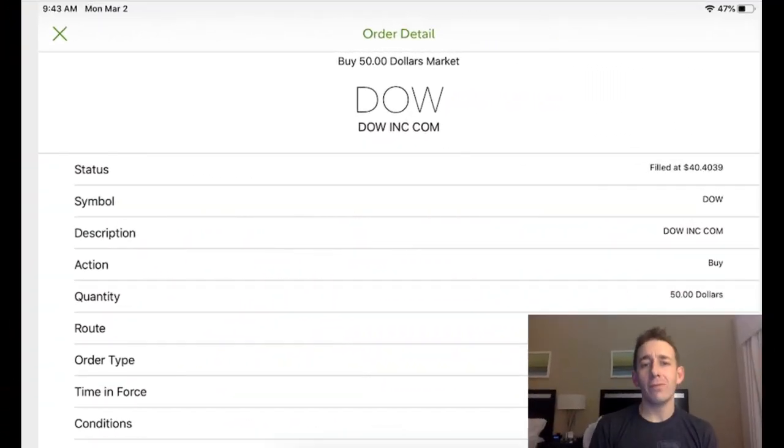Here is the first purchase in the Dogs of the Dow portfolio — the high-yielding high-10 portfolio. The first buy is ticker symbol DOW, Dow Chemical. That order was filled at $40.40 with a total of $50 worth of the stock, so I got just a little bit more than one share of this stock because we can buy fractional shares with Fidelity.